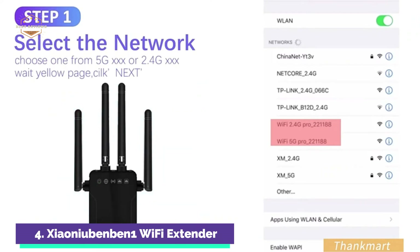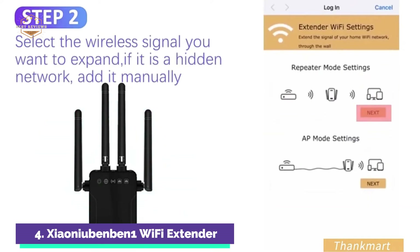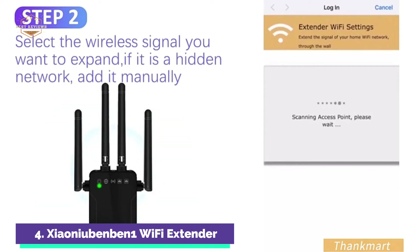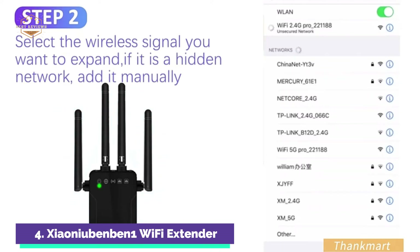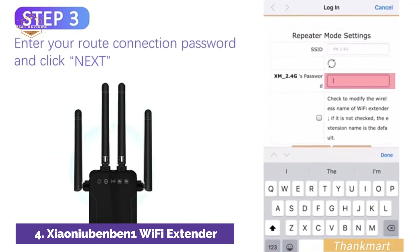Smart plugs are also available. HD streaming and gaming are possible with this device. The Wi-Fi repeater has four high-gain external antennas that cover 360 degrees and up to 1,200 feet. This will enhance your Wi-Fi network and eliminate dead zones. It takes only 30 seconds to set up and 5 seconds to plug in.